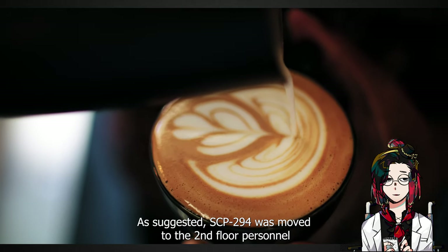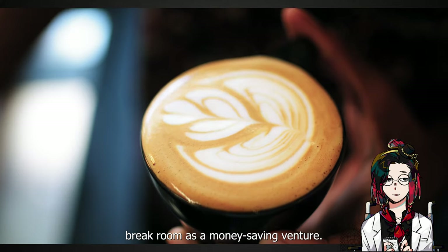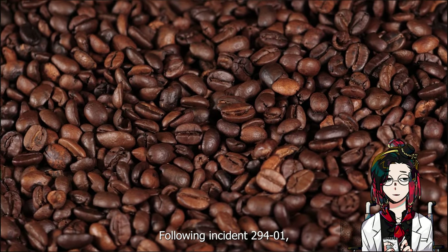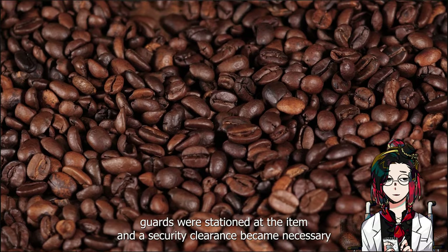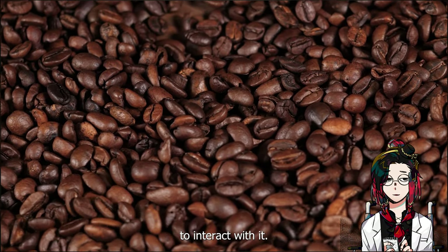SCP-294 was placed in the second floor personnel break room as a money-saving venture. Following Incident 294-01, guards were stationed at the item as a security clearance became necessary to interact with it.